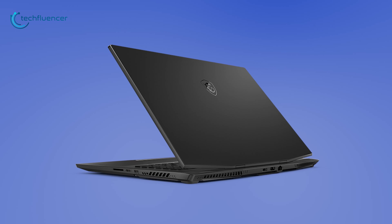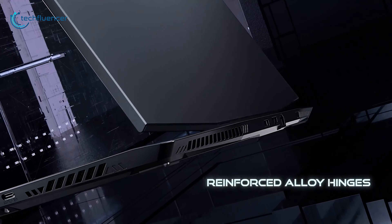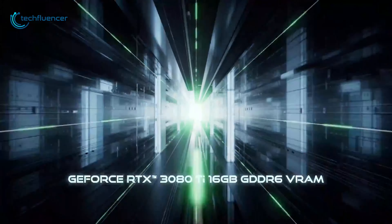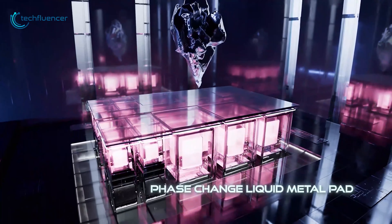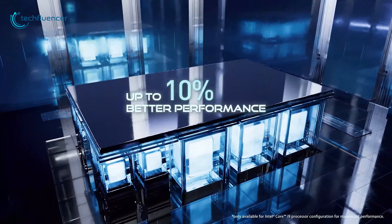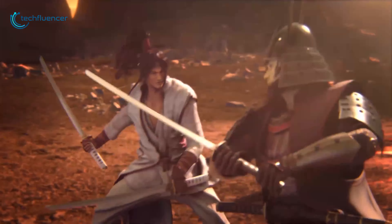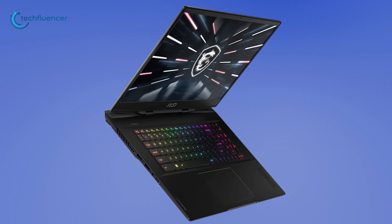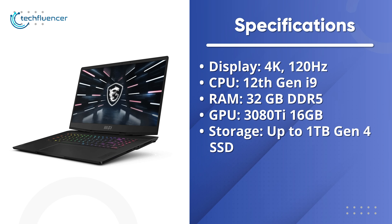At number 5, we have the Stealth GS77 from MSI, the latest addition to the Stealth lineup with powerful Intel and NVIDIA specs and enhanced liquid cooling. This laptop features a 20.8mm thin chassis with reinforced alloy hinges that look quite premium. Under the hood, it packs a 16GB RTX 3080 Ti GPU alongside support for up to the 12th gen i9 processor. Unlike most laptop cooling designs, it uses MSI's phase change liquid metal pad to keep thermal levels to a minimum. It also has a 4K display with support for up to 120Hz refresh rate for buttery smooth gameplay. The 99.9Wh battery is quite remarkable, and additional perks include an RGB backlit keyboard, Wi-Fi 6E, and Thunderbolt connectivity — overall making it a bang for the buck.